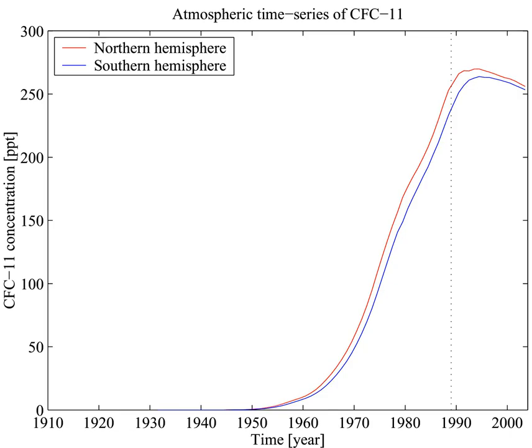Trichlorofluoromethane, also called Freon 11, CFC 11, or R11, is a chlorofluorocarbon. It is a colorless, faint ethereal, and sweet-ish smelling liquid that boils around room temperature.